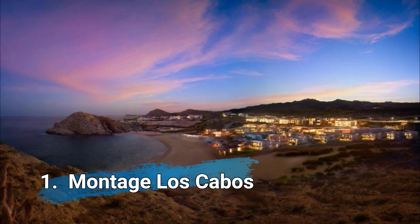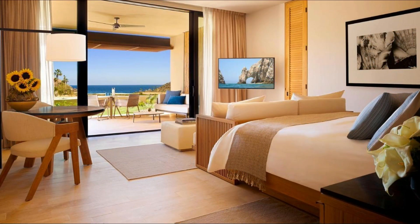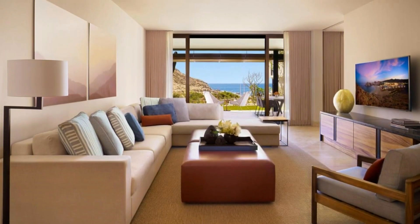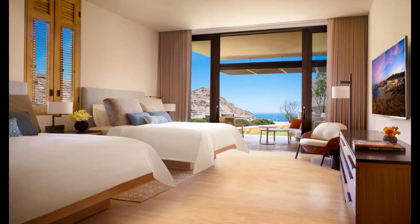And in first place: Montage Los Cabos. Located in Cabo San Lucas, 2.6 kilometers from Medano Beach, Montage Los Cabos has accommodations with an outdoor swimming pool, free private parking, a fitness center, and a garden.